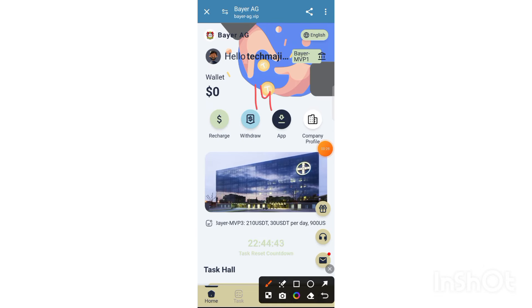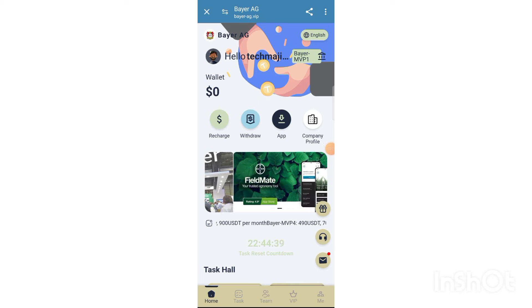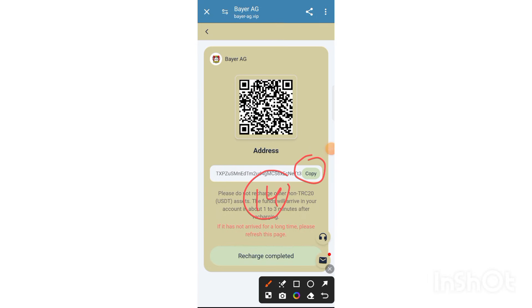After the dashboard interface loads, read the latest announcement. VIP one unit deposit is 10 USD. You can check your daily earnings. VIP two unit deposit is 15 USDT and VIP three unit deposit is 130 USD.